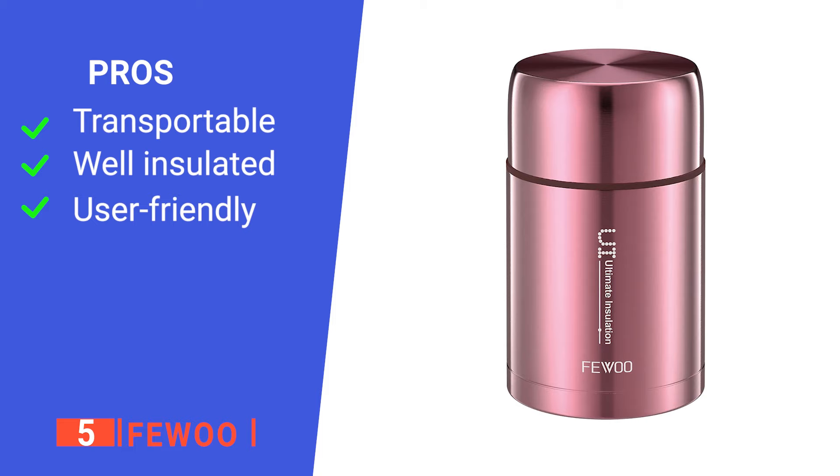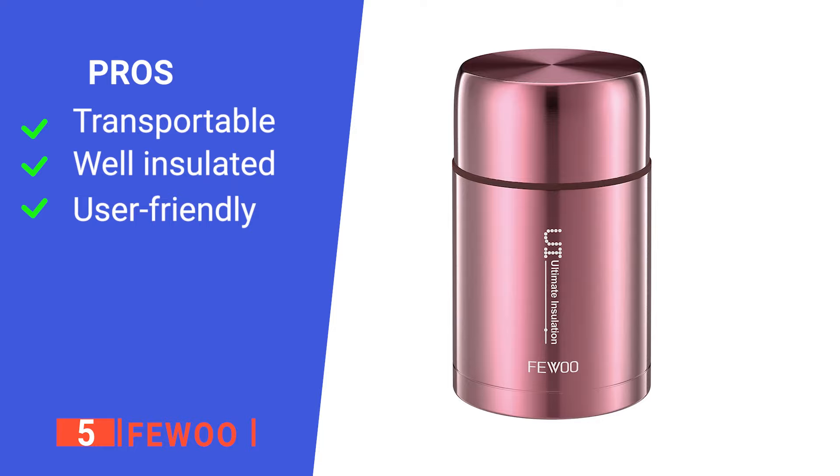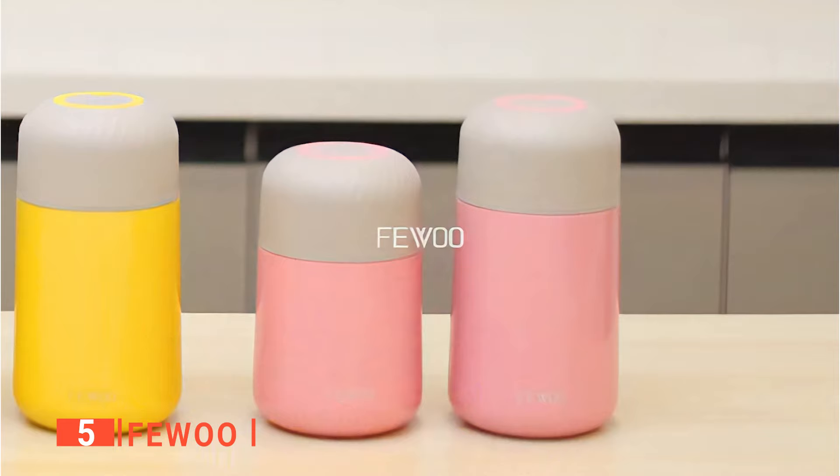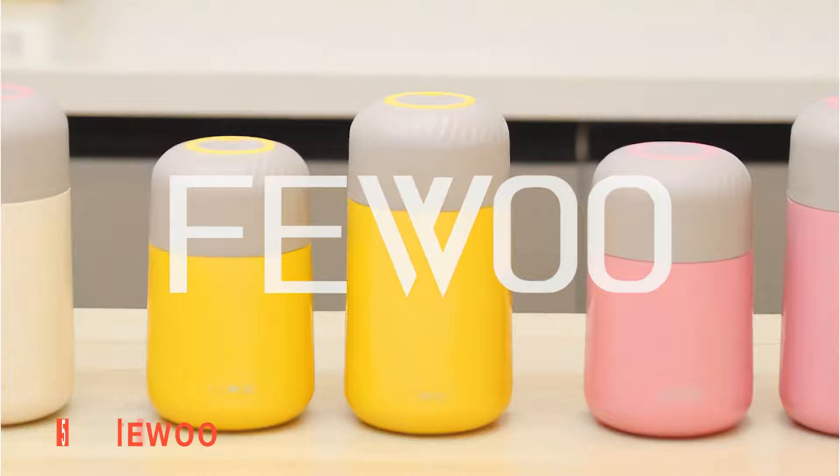Its pros are: it's straightforward to carry around, it can keep your food warm for a long time, and it has an excellent air pressure release design. However, its cons are: you can't use it to microwave food, and it's not dishwasher safe. The FEWOO soup thermos is a portable container ideal for traveling while keeping the contents hot.